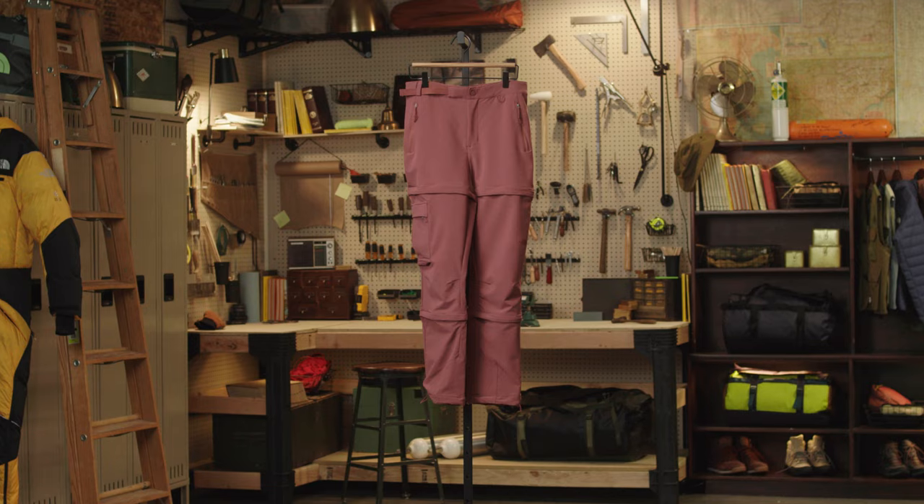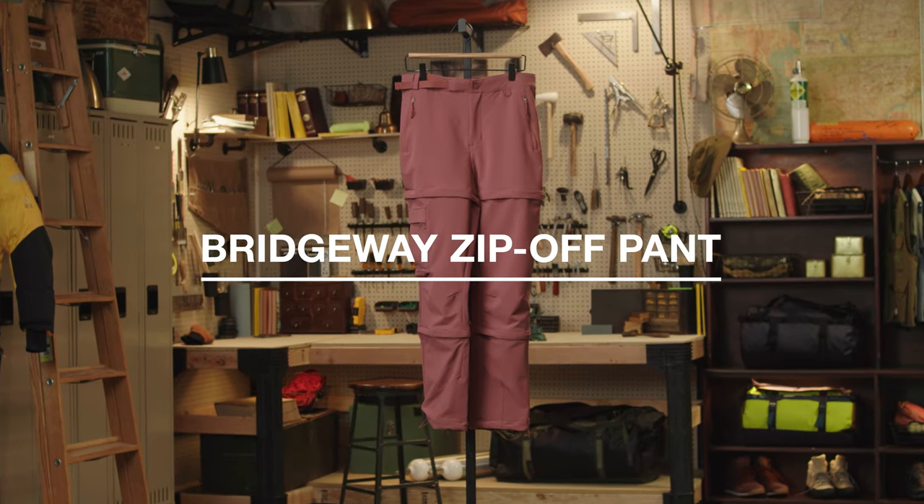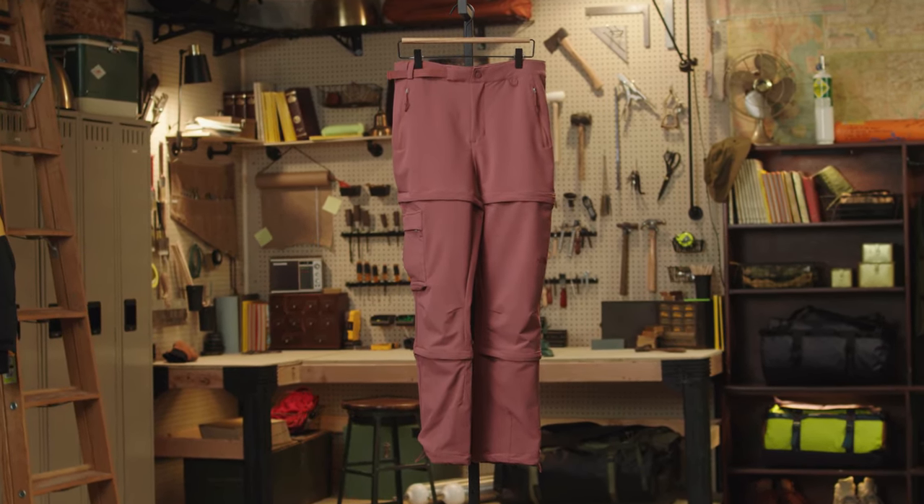So if you're looking for a lightweight hiking pant to keep you cool and comfy, check out the Women's Bridgeway Zip-Off Pant. See you guys!